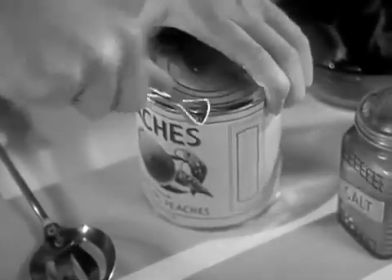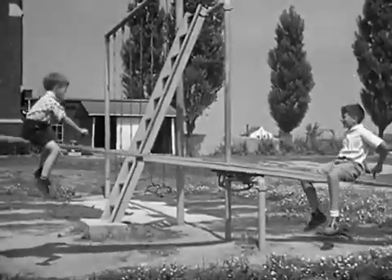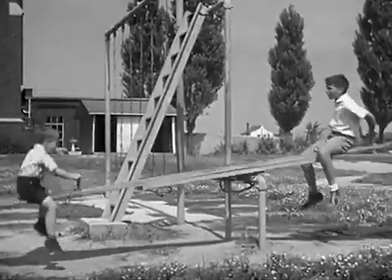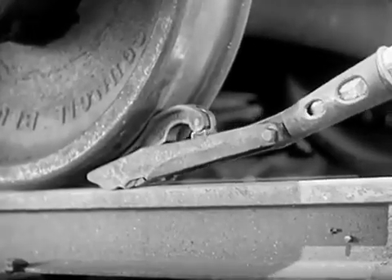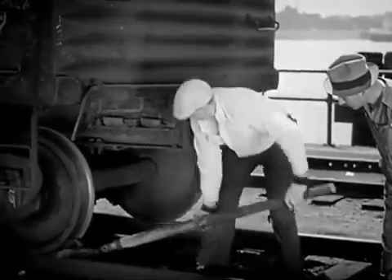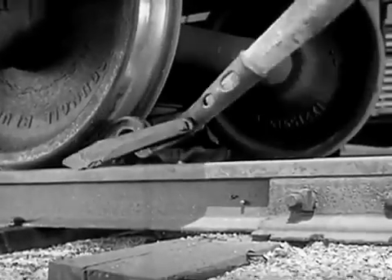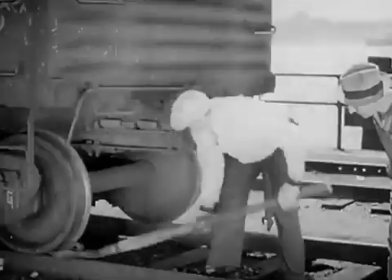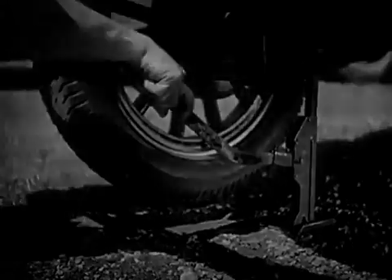The familiar can opener is a lever with a sharp cutting edge. The playground seesaw is just a simple lever, too. It takes a lot of force to start a freight car moving, yet the railroad man can start the heaviest freight cars easily with a pinch bar, a powerful lever which turns the wheel. Here's a place where a lever comes in mighty handy.